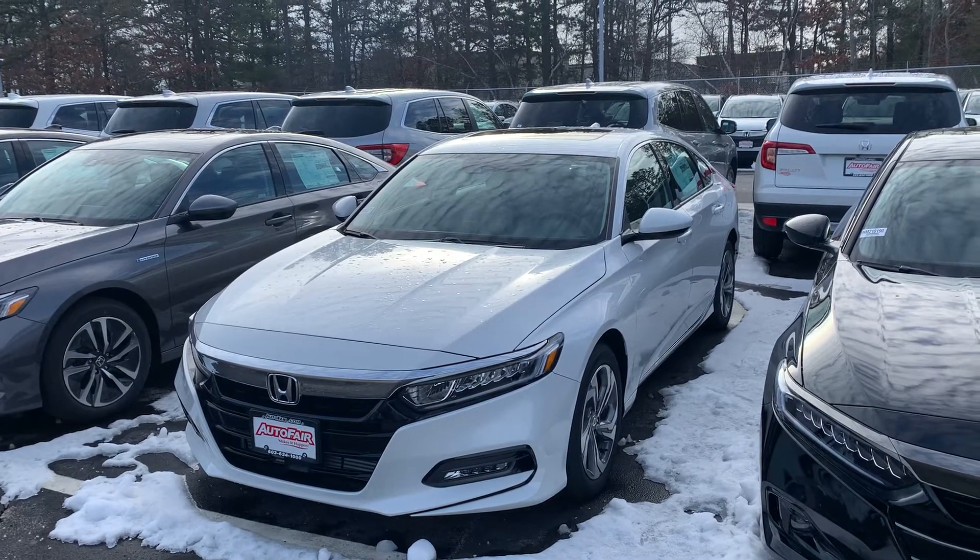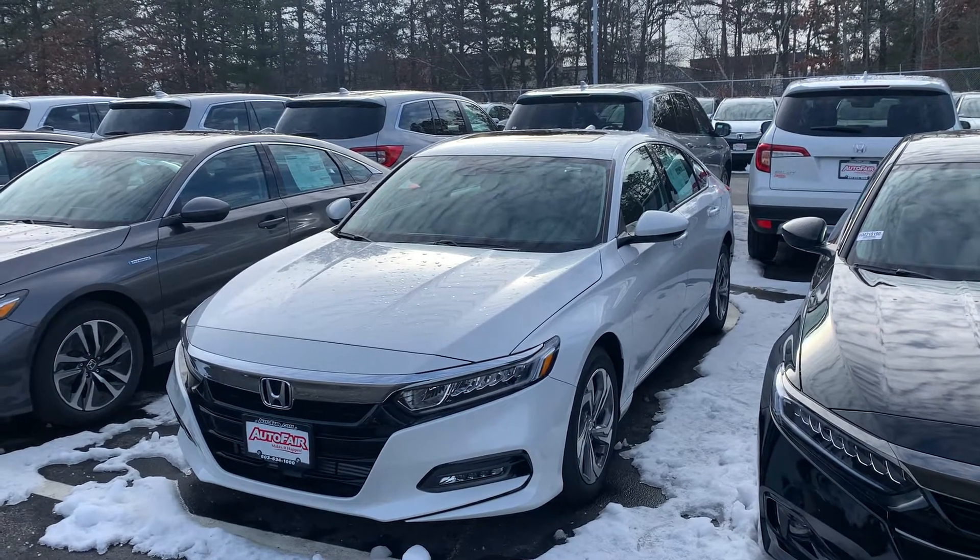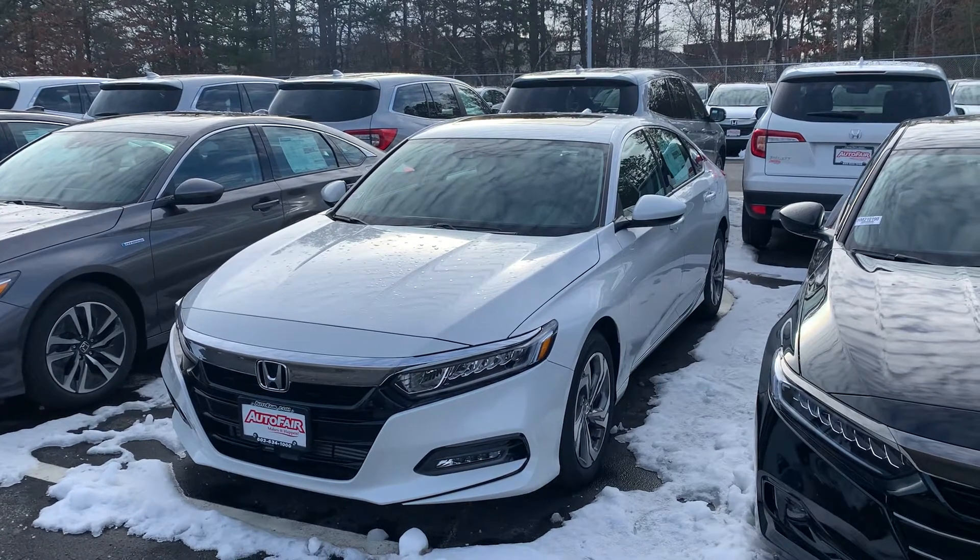We have interest rates right now as low as 0%. If you're interested in this vehicle, please call me at your earliest convenience.